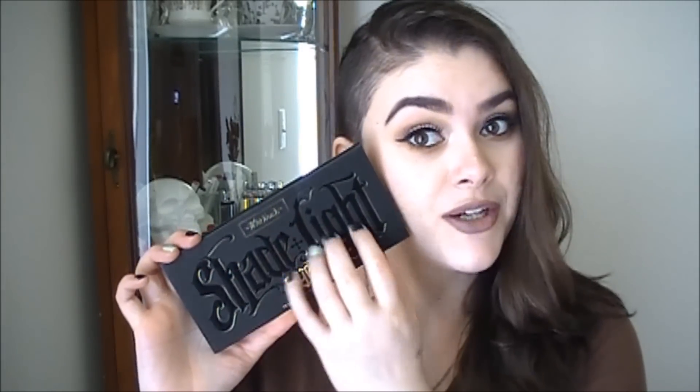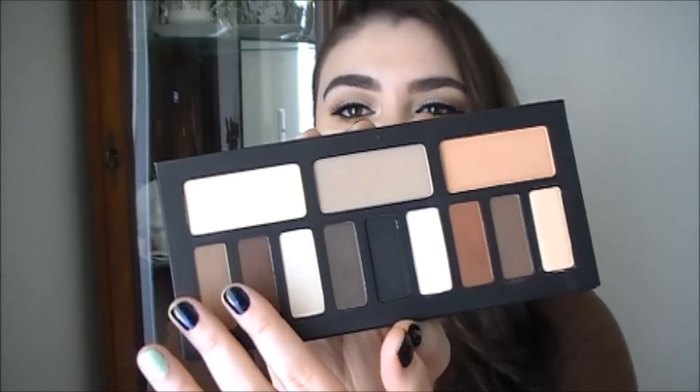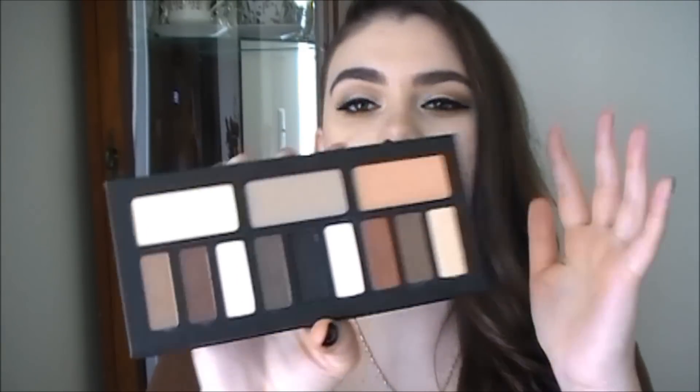This is the Kat Von D Shade and Light Eye Palette — this is my baby right here. It's got warms, cool tones, and some nice warm neutrals. It's just all around the best eyeshadow matte palette I own and that I've ever used in my entire life. If you guys want to see some more looks with this palette, definitely let me know because it's just so pretty.